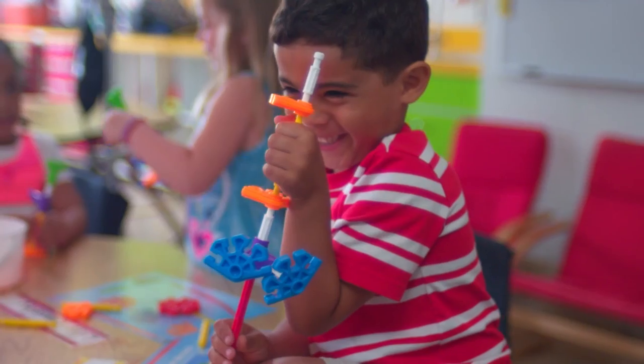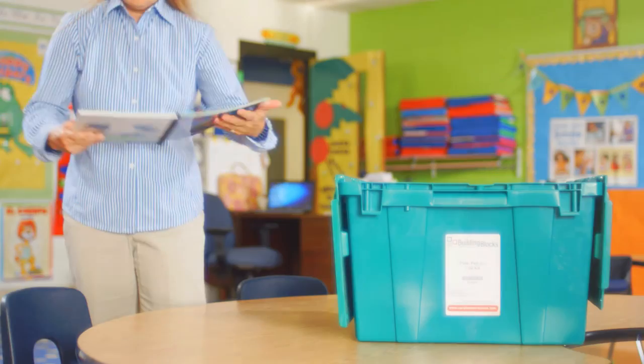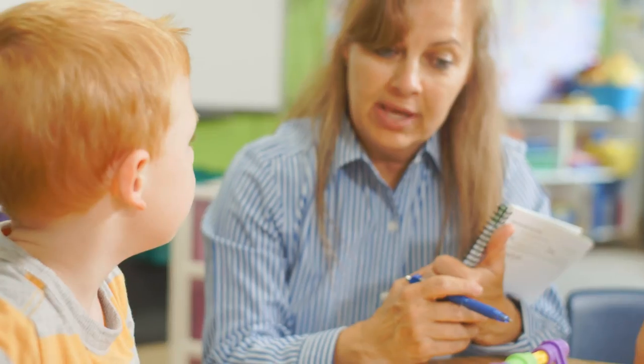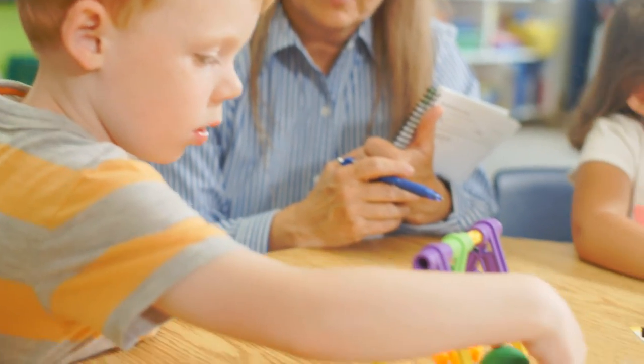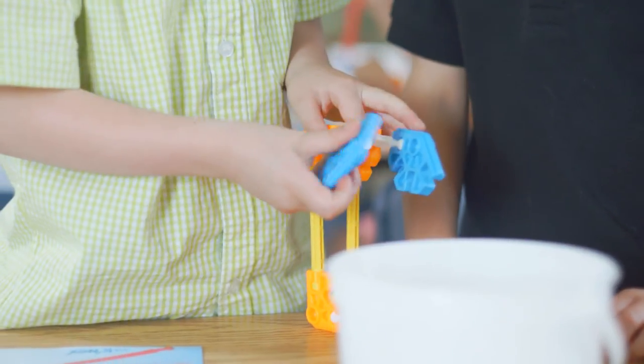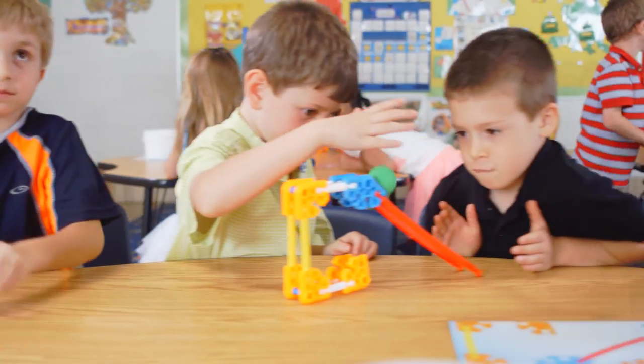Building Blocks of Science lessons take less than 30 minutes. Setup is quick and easy so you can spend less time planning and more time teaching. Investigations engage students' natural curiosity. Learning builds from one lesson to the next and includes problem solving and engineering challenges.